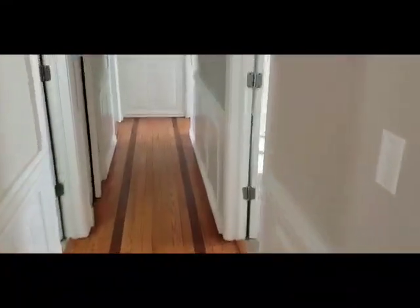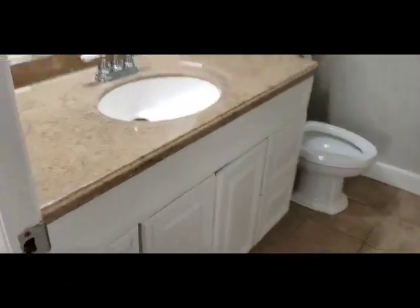I'm going to take you down the hallway to show you the sleeping areas. Here's the bathroom — just one bathroom here. And here's bedroom number one. Just a quick look around — it's a nice size bedroom, could be for one of the kids or it could be an office.